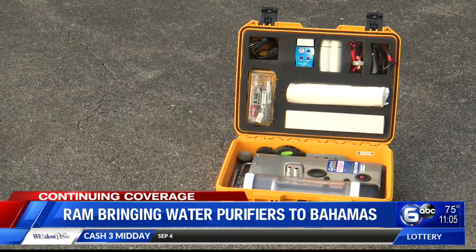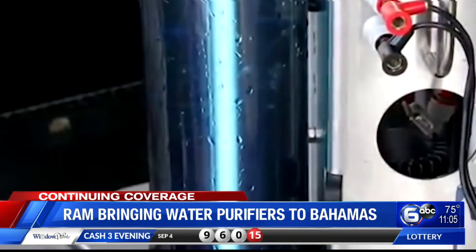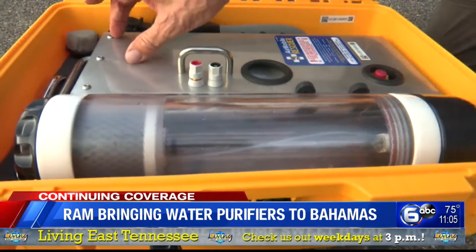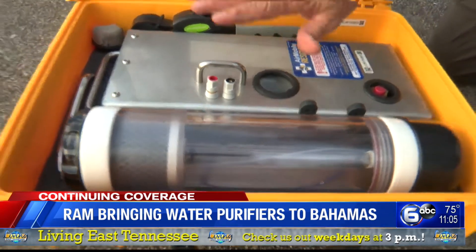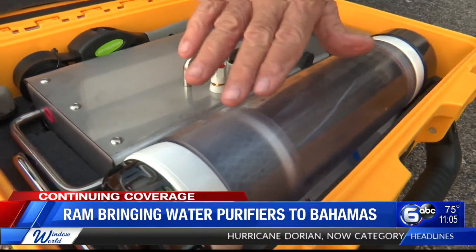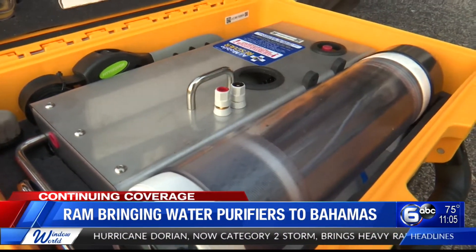It comes with everything it needs to run for years. The setup only takes 60 seconds. The light is part of the purification system — that knocks down the particles, then it goes through ozone and UV, which kills the bacteria and the viruses.